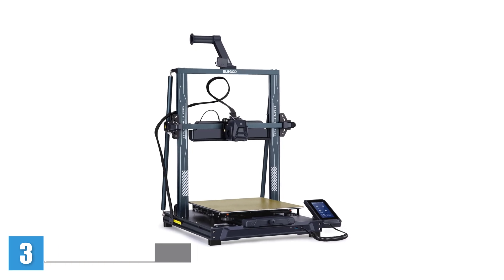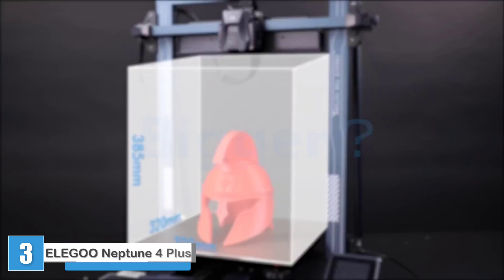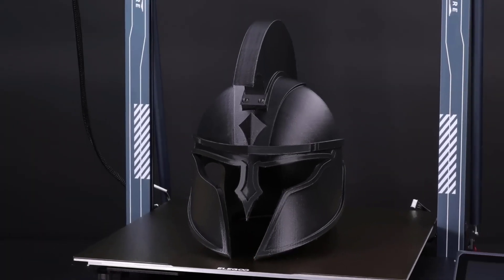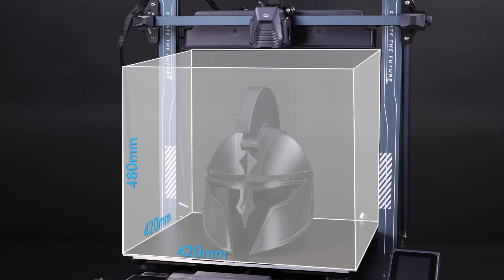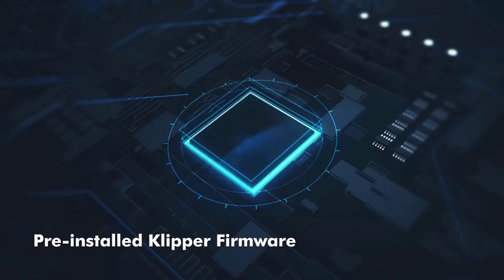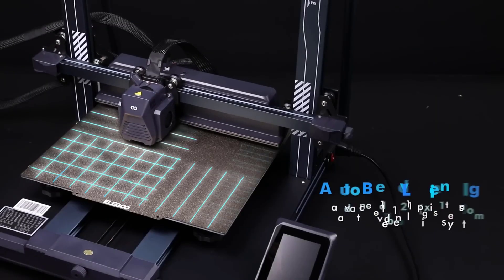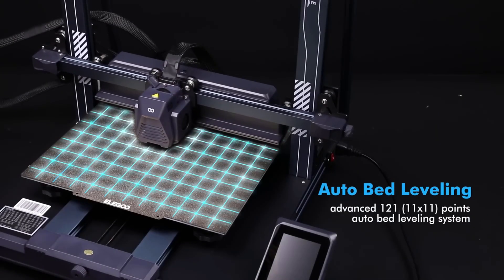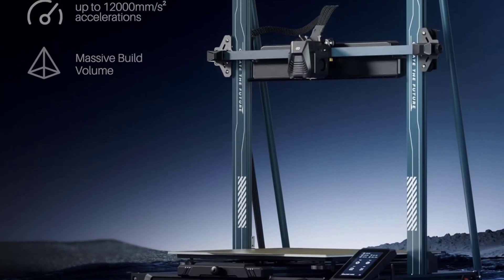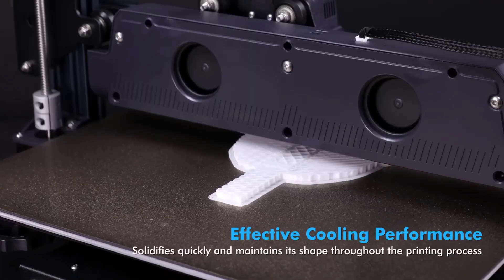The Elegoo Neptune 4 Plus is a 3D printer you need to see. This open frame powerhouse offers an impressive build volume rarely found in sub-$500 machines, making it perfect for hobbyists, creators, and anyone ready to take on large-scale projects. In our testing, the Neptune 4 Plus consistently delivered over 20 high-quality prints — smooth, detailed, and reliably accurate. Setup is straightforward even for beginners, and it supports a wide range of filament types, giving you the flexibility to experiment and grow your skills.